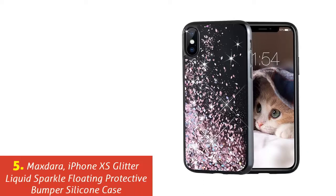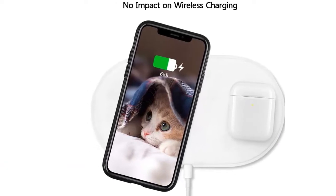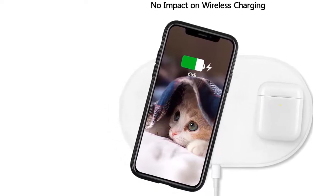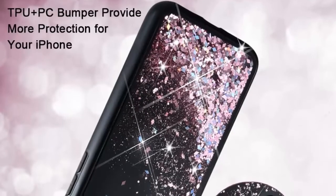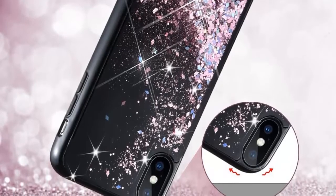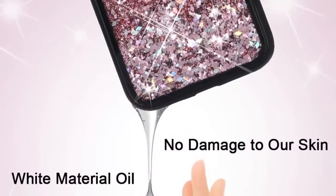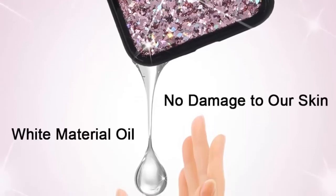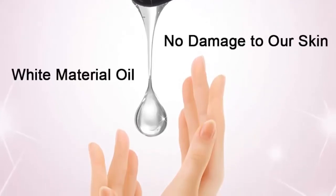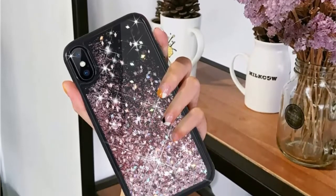Our list at number 5: Maxdara iPhone XS Glitter Liquid Sparkle Floating Protective Bumper Silicone Case. Maxdara only uses environmentally friendly materials to make this phone case, and it passed both the MSDS and SGS tests. The case comes in blue, rose gold, and silver, and features liquid sparkles which are floating. It is designed with bling quicksand to capture attention. The case can be used for both iPhone X and XS, and notably it doesn't interfere with wireless charging.